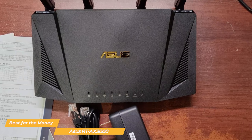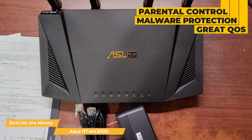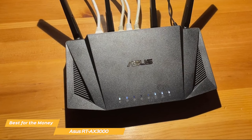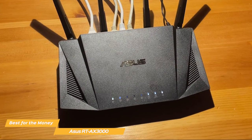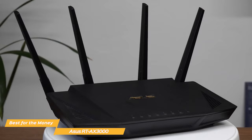The Asus AX3000 is packed with great features like parental control, malware protection, and a great QoS, though it does not have as many unique features as the Rapture. If you're not tech-savvy and don't want to waste half a day getting your router running, the AX3000 is extremely easy to install thanks to its intuitive software. The AX3000 is one of the best value routers, with stable performance, tons of useful features, and an affordable price — ideal for mid-range users who don't want to spend a fortune on their router.